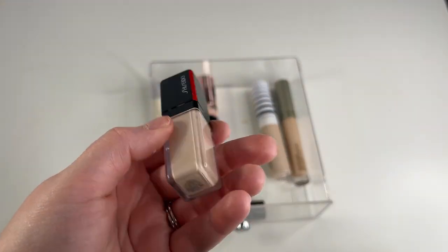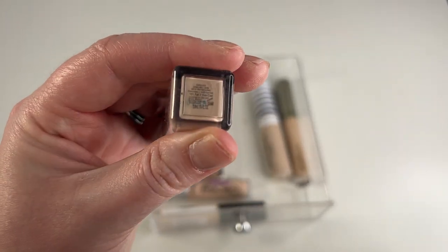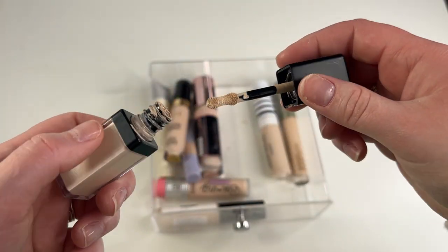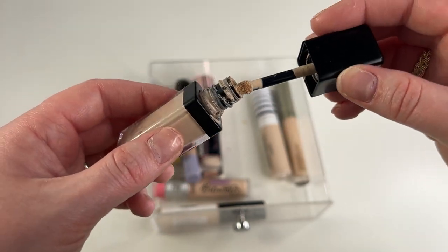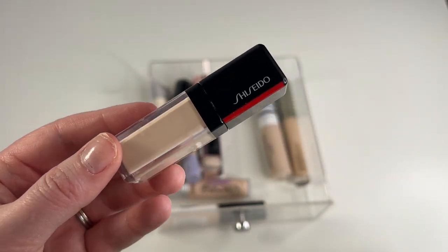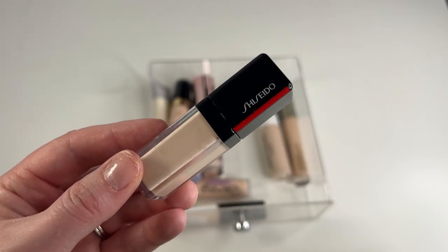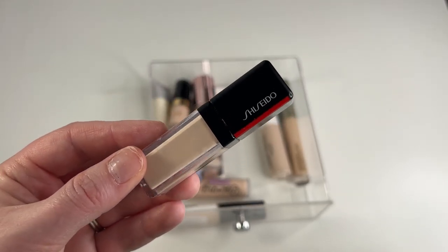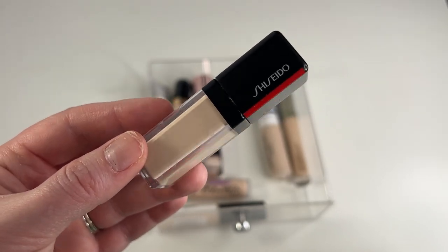Another easy keep is my Shiseido Synchro Skin Self-Refreshing Concealer in shade 101 Fair. I love this concealer. It has the most interesting doe foot applicator — it's like oddly shaped but goes on like any other doe foot. It's very full coverage and not super thick but definitely opaque. It blends in very nicely, and the thing I love most about it is that this creases the least on me compared to any of these other concealers. It's a great shade match for me — I love this, definitely keeping it.